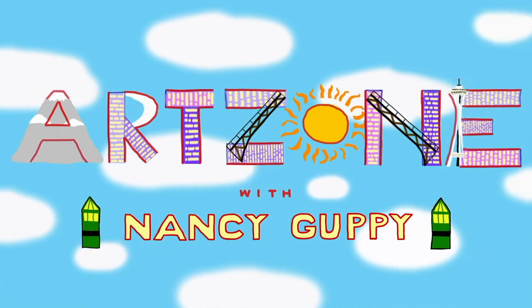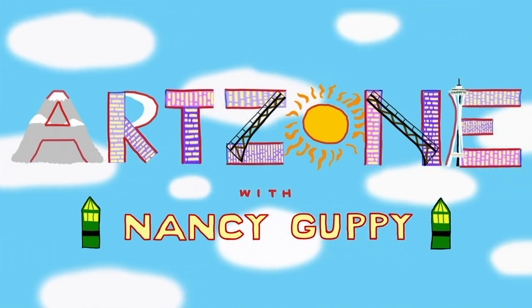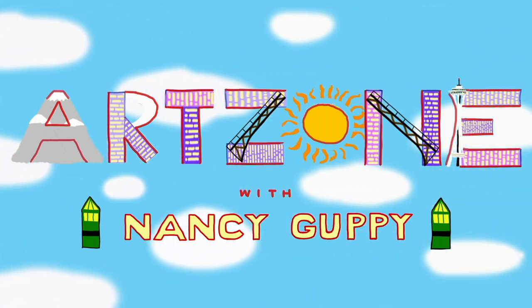Catch Art Zone Friday nights at 8 and anytime online at SeattleChannel.org slash Art Zone. We'll see you next time.